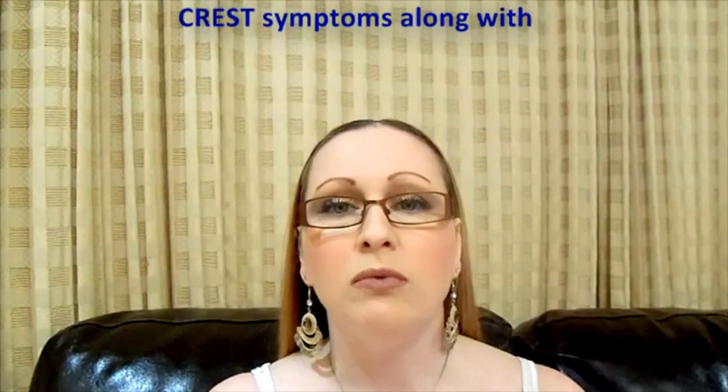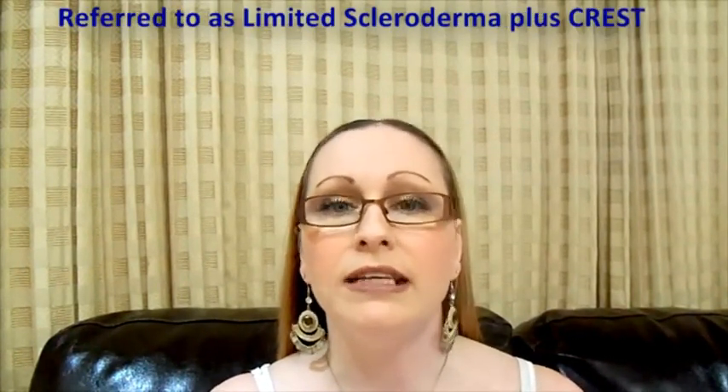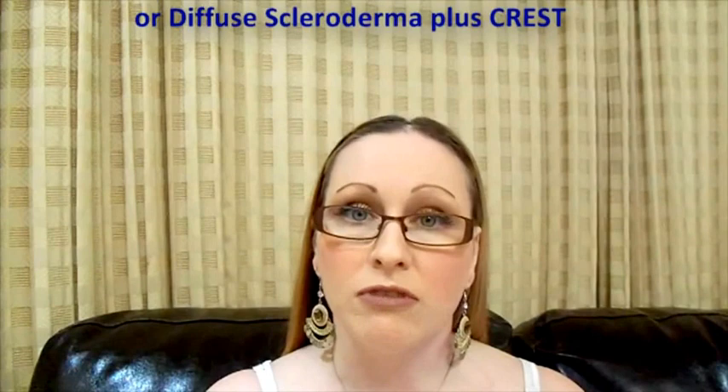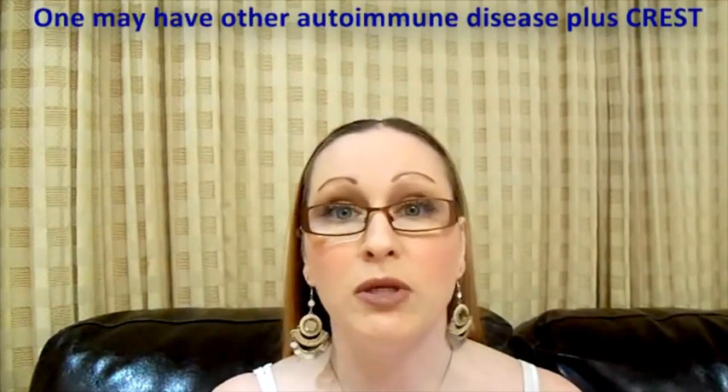When CREST appears along with another form of scleroderma it is referred to as limited scleroderma plus CREST or diffuse scleroderma plus CREST. A person may also have any other autoimmune disease plus CREST — for example, lupus plus CREST.